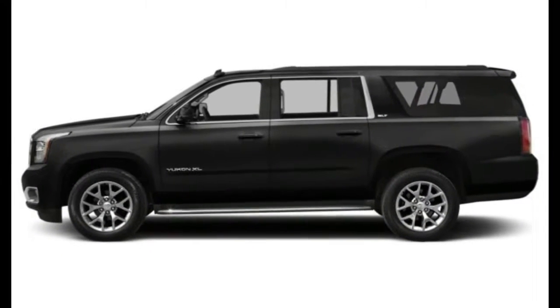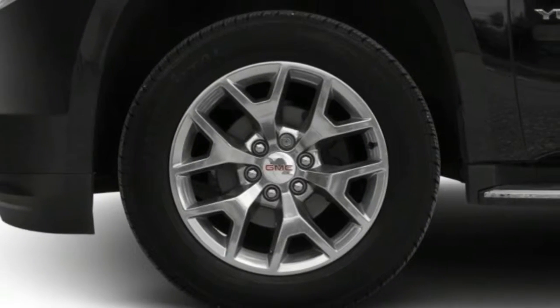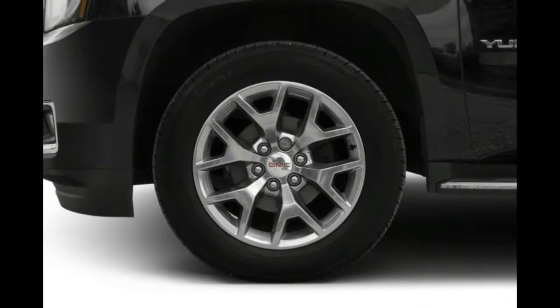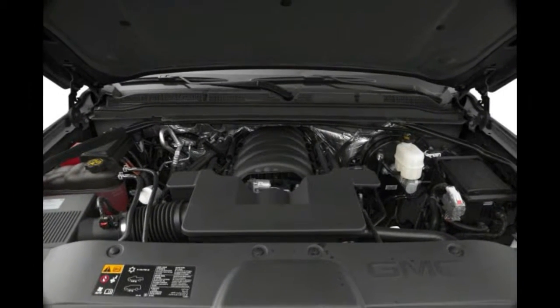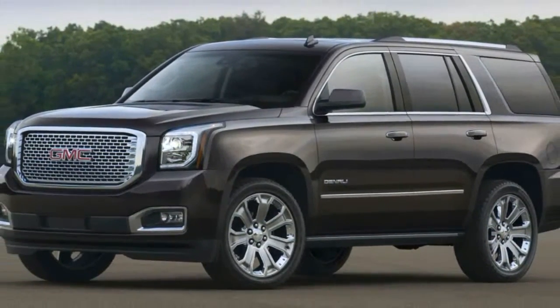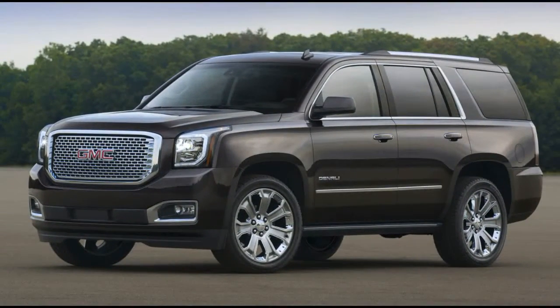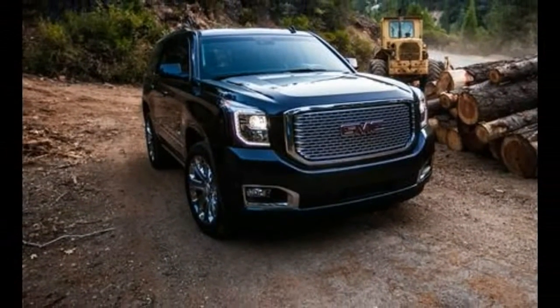It's rated at 8,500 pounds, although that's still not as much as the Ford Expedition's 9,200 pounds on the back of its twin-turbo 3.5-liter EcoBoost V6. It's also less than the Nissan Armada's 8,209 pounds, but more than the Toyota Sequoia or Dodge Durango.